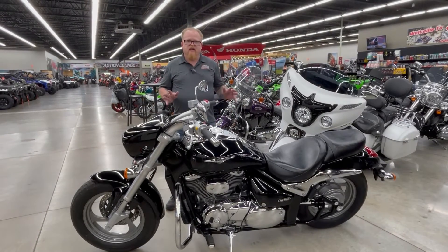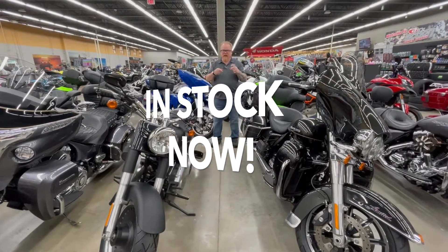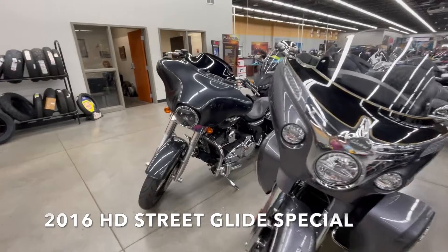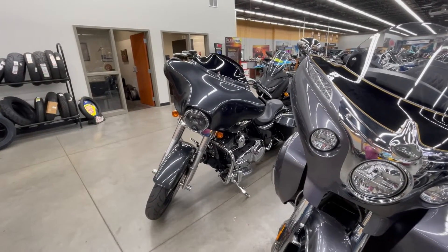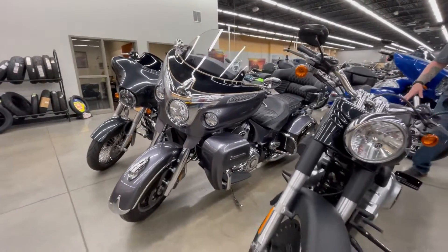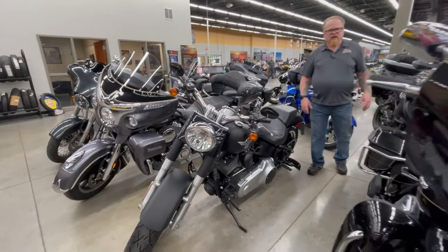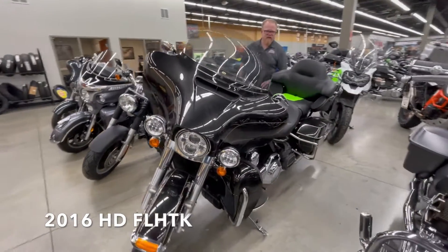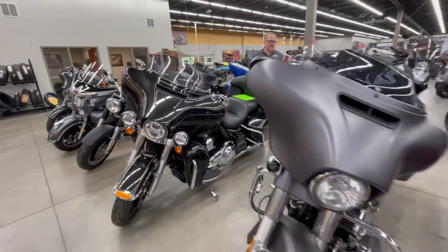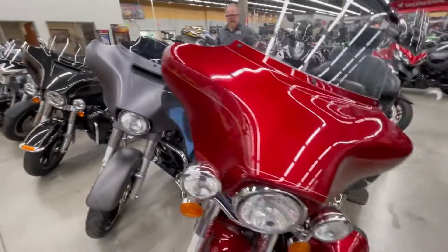If you're looking for a bagger or a big cruiser, we've got you covered right here at Action Power Sports. We've got a beautiful Street Glide that just came in with some custom rims on the front, a beautiful Indian Roadmaster in excellent condition, and the Fat Boy Low — a 2011 Fat Boy Low. If you're looking for the Ultra, we've got the Ultra Limited right here, a beautiful specimen from Harley-Davidson. We've also got another Street Glide sitting next to it and another Ultra Classic.